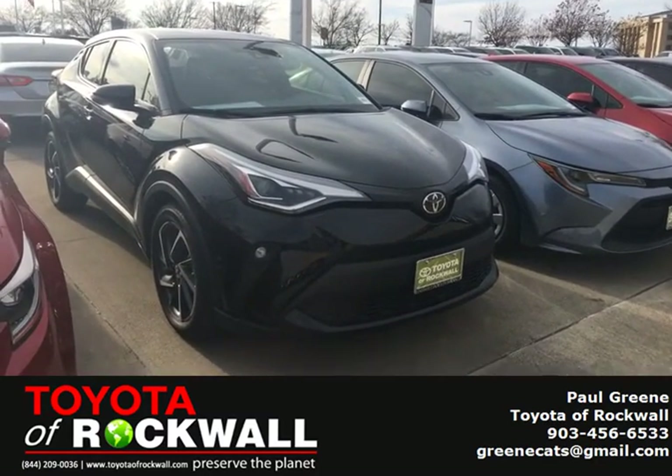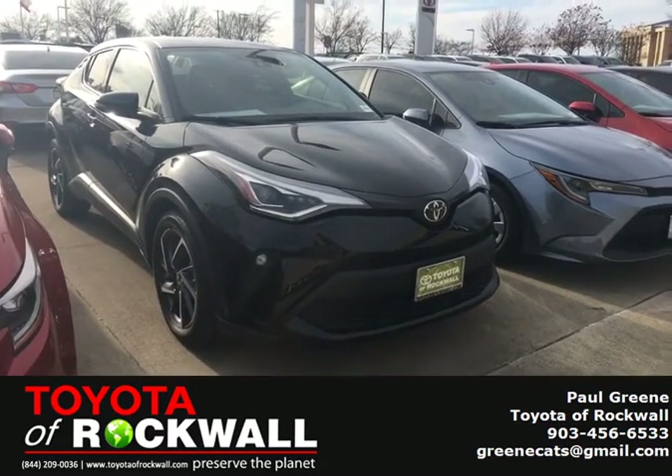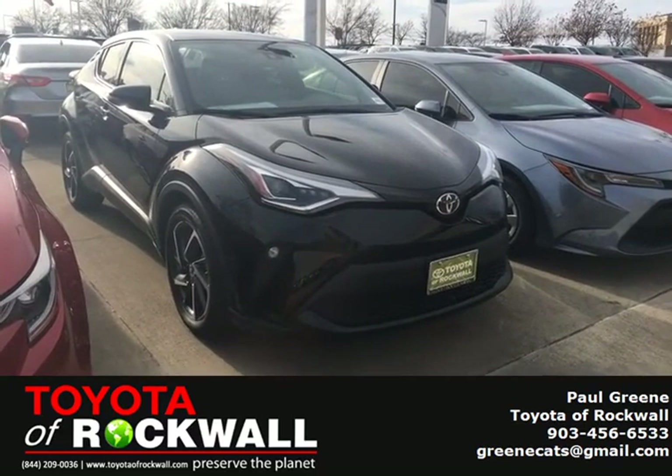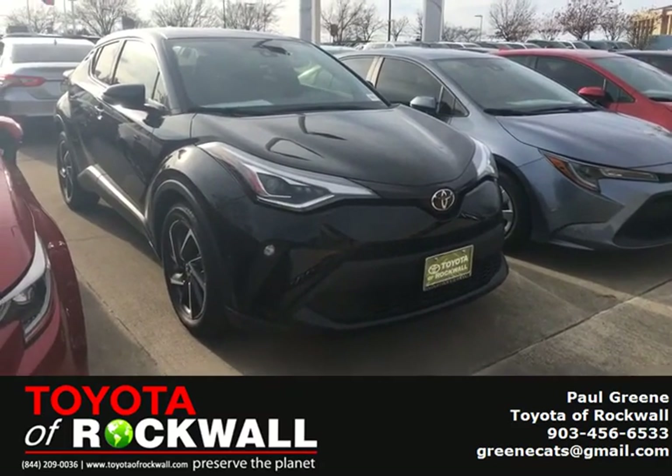These cars go really fast whenever we get them on the lot. This has black leather interior. It has some interior styling points like you don't see on many other cars. So come and check it out and ask for Paulie G.